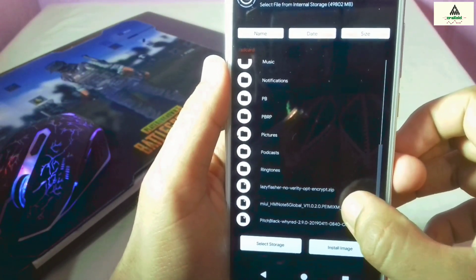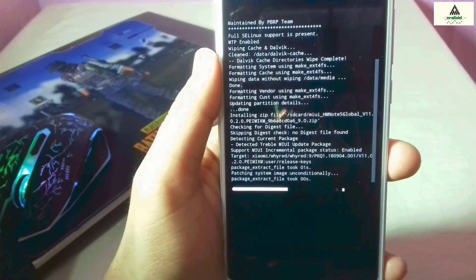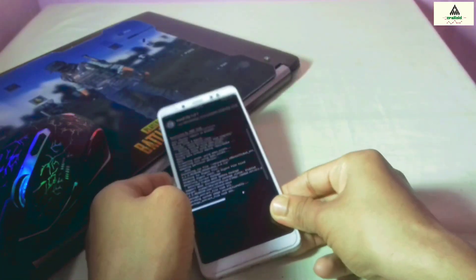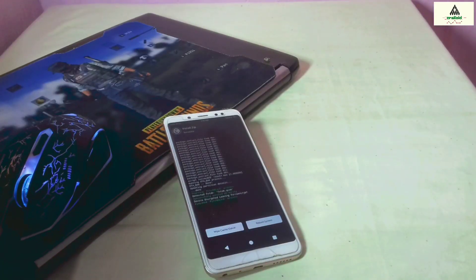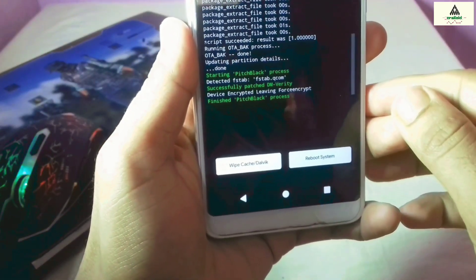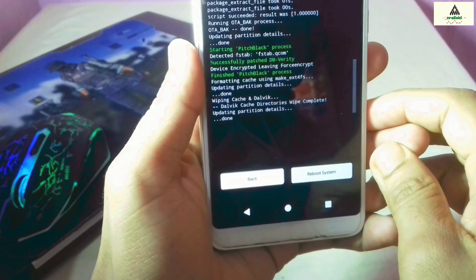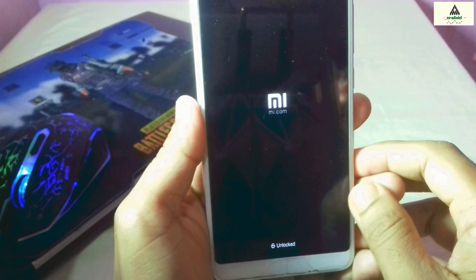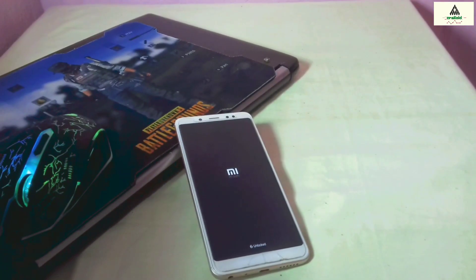Select the MIUI 11 ROM zip file you downloaded, click on it, and swipe to flash. This process will take about five minutes — I'll fast-forward it. Once done, click on Wipe Cache/Dalvik, swipe, then click Reboot System. Your phone will reboot to the system, which may also take about five minutes.